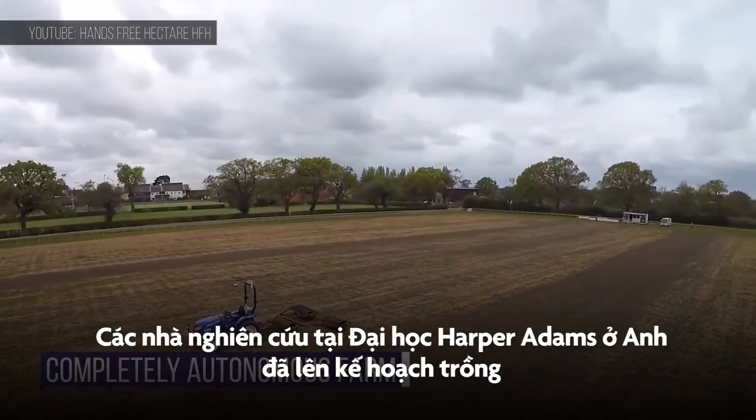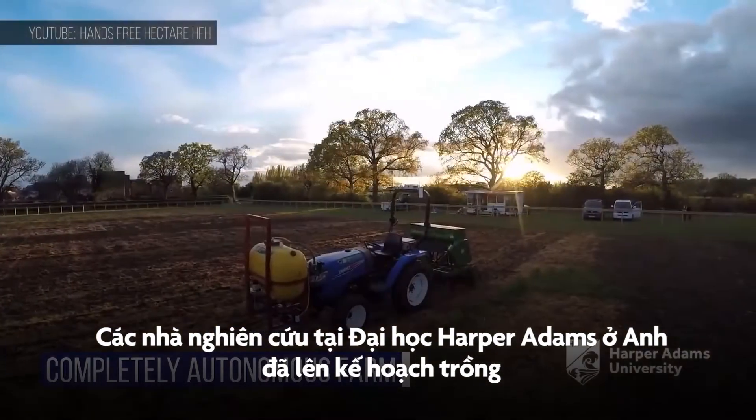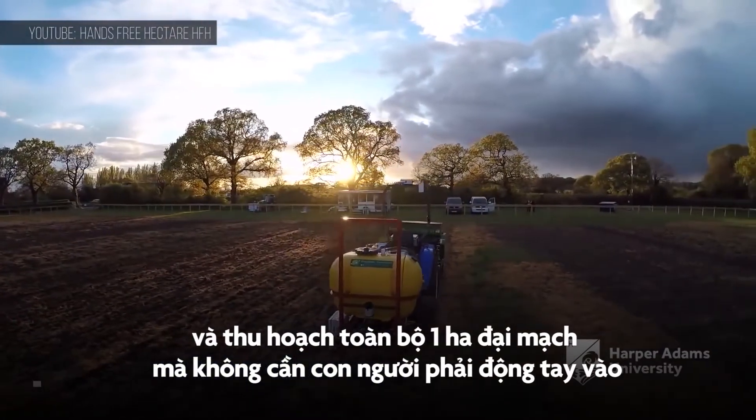As a proof of concept for all this autonomous farming technology, researchers at Harper Adams in the UK plan to grow and harvest an entire hectare of barley without humans ever entering the field.